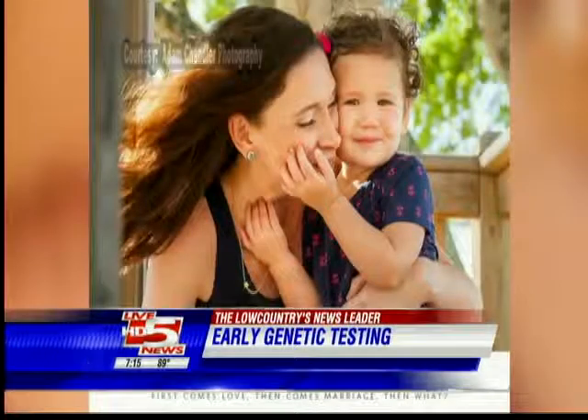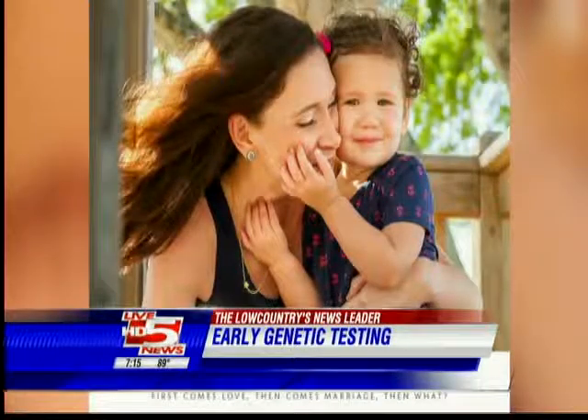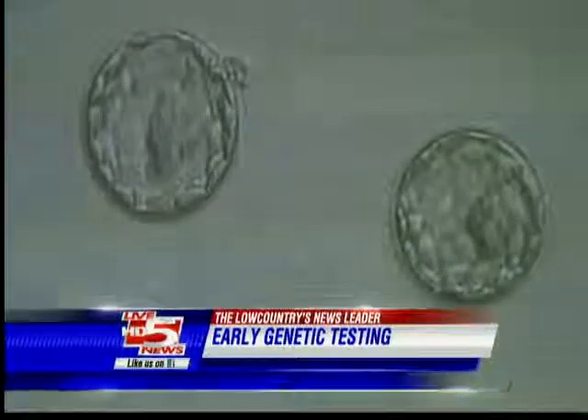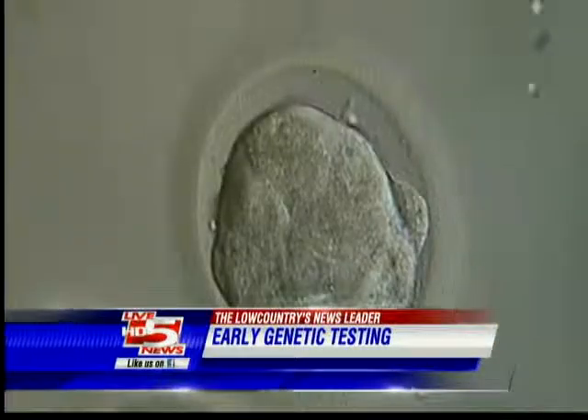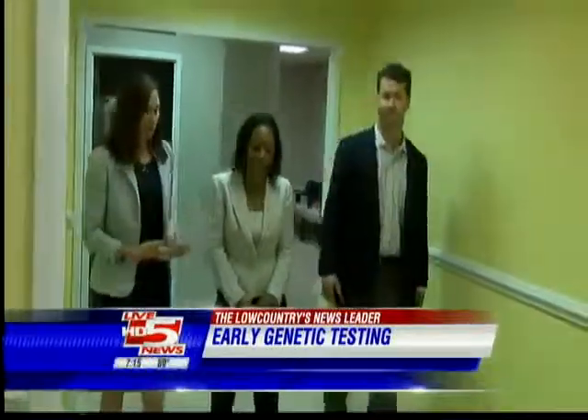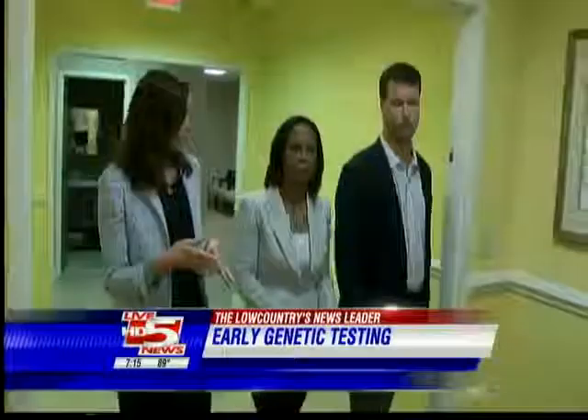That's because they had a test called a pre-implantation genetic diagnosis, or PGD, done. It identifies known genetic defects in embryos created through IVF. We can screen all the embryos and make sure that the embryos we're putting back are, in fact, normal. Matt and Aaron chose to have a PGD because of an abnormal genetic trait Matt carries.